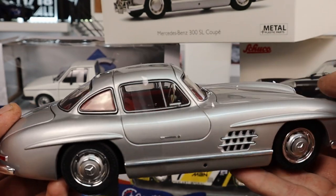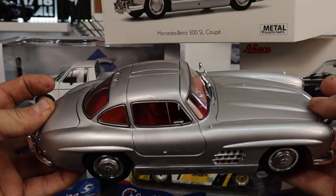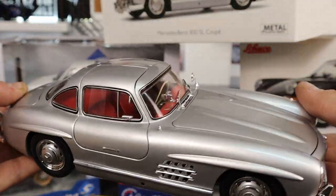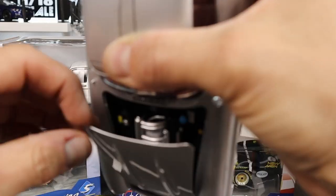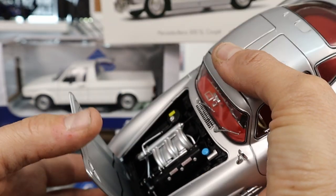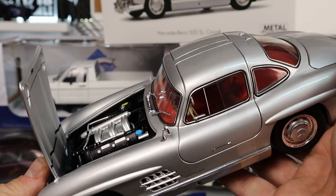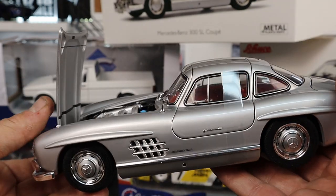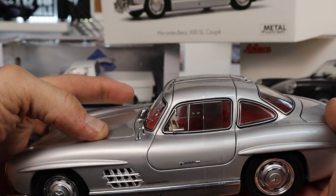I'm impressed at what Shuko did. I've seen the MiniChamps model and for the price difference, I think this one is better. The engine bay is not as detailed as I want it to be, but it's quite alright. Let me know in the comment section if you want me to do an in-depth review of this model. I'll ask my friend Luke if I can borrow it.